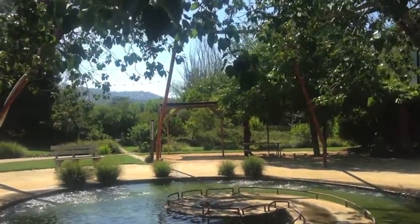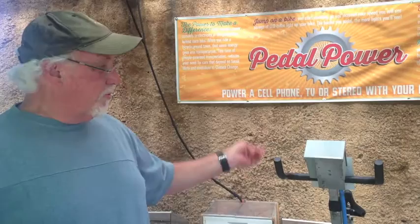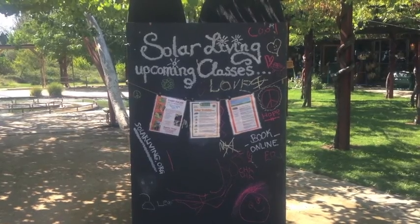The bicycle generators here were a real successful intern project that the interns put together. People can jump on these and light up a series of LED lights — the first being 15 watts, 35 watts, 65, 100, and 140. You can actually see visible activity of what happens when they pedal that hard. This is probably our most popular display on site.